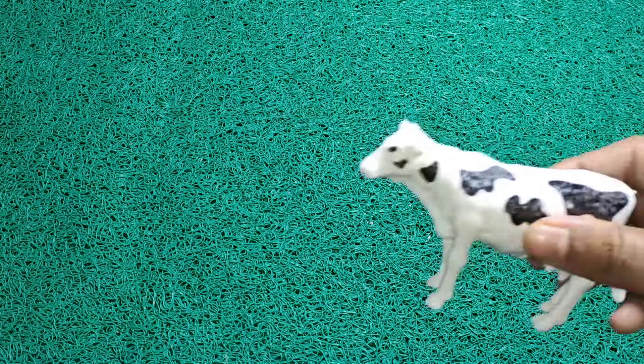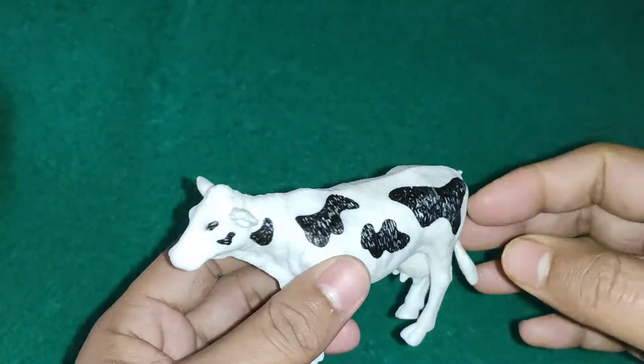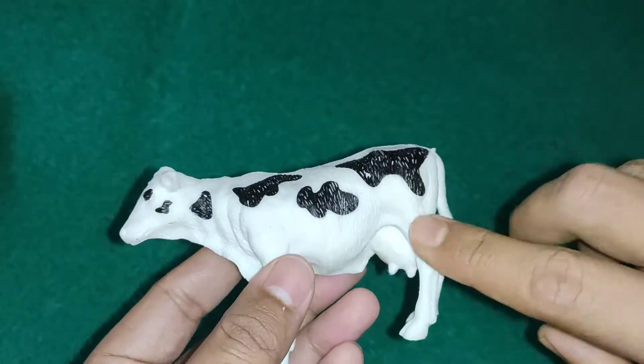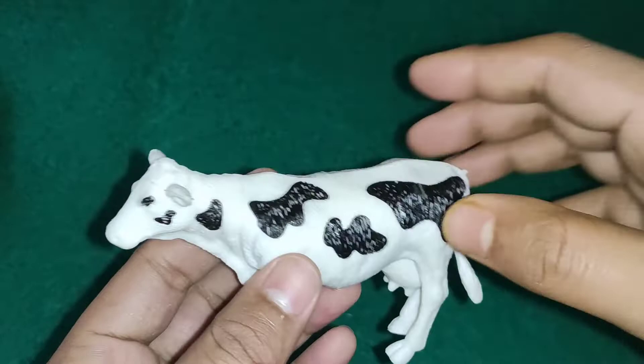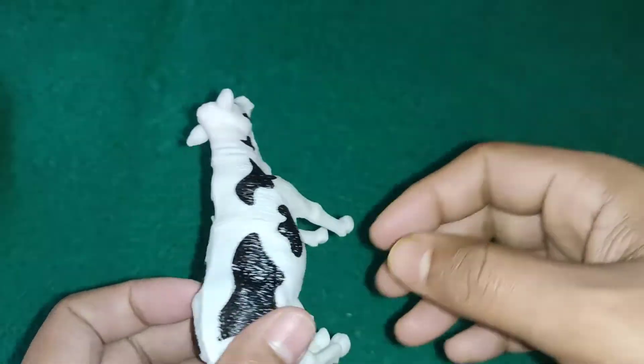Hello guys, welcome to the next animals video. Wow guys, this is a cow - a white and black color combination cow. Awesome color combination, emerging colorfully.